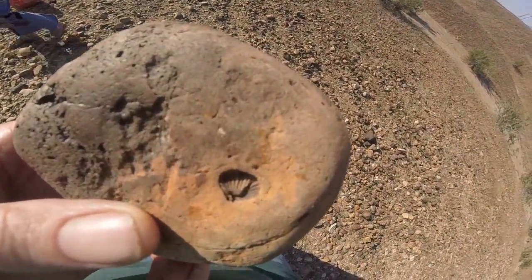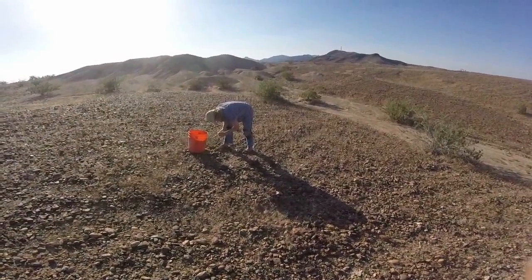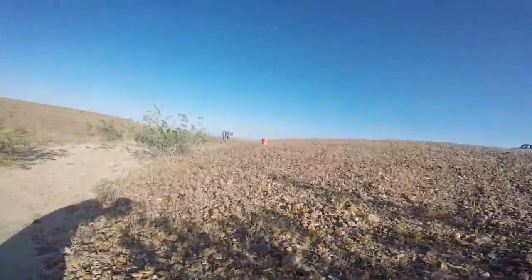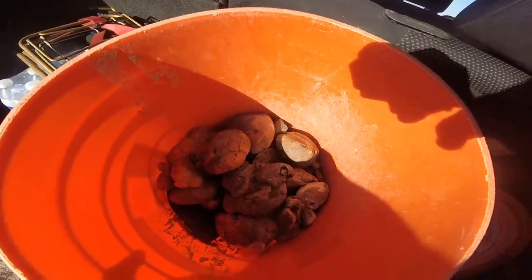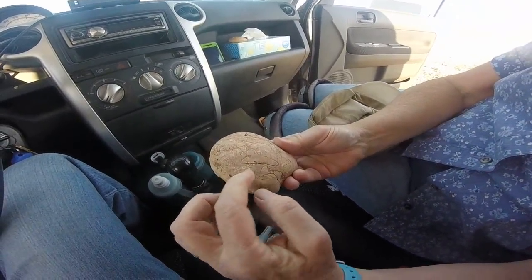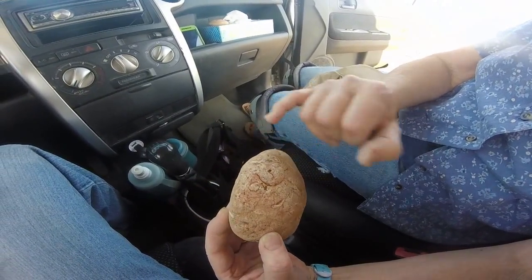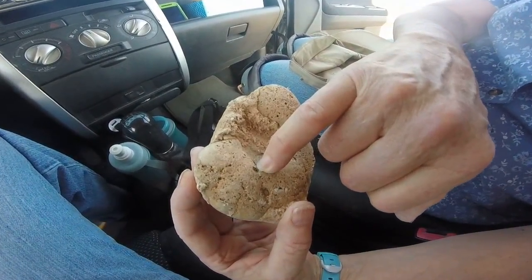Here's a pretty good one. Can you see the shell? I don't know if you'll be able to see it in the dark of the car, but see all the critters right here, and down here. And there's a piece of a shell right there. Here's a stalk of coral. Here's another coral stalk. That's the impression of a crinoid.